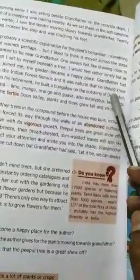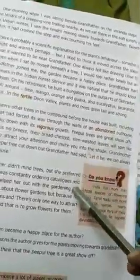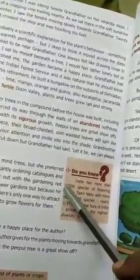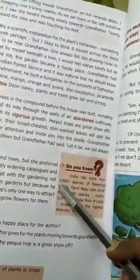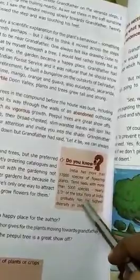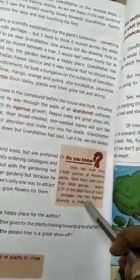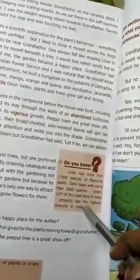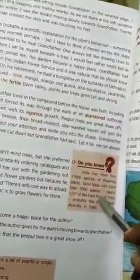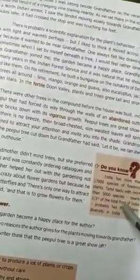After 20 minutes, there was probably a scientific explanation for the plant's behavior — something to do with light and warmth perhaps. But I liked to think it moved across the steps simply because it wanted to be near grandfather. One always felt like drawing close to him. Sometimes when I sat by myself beneath a tree I would feel rather lonely, but as soon as grandfather joined me, the garden became a happy place.